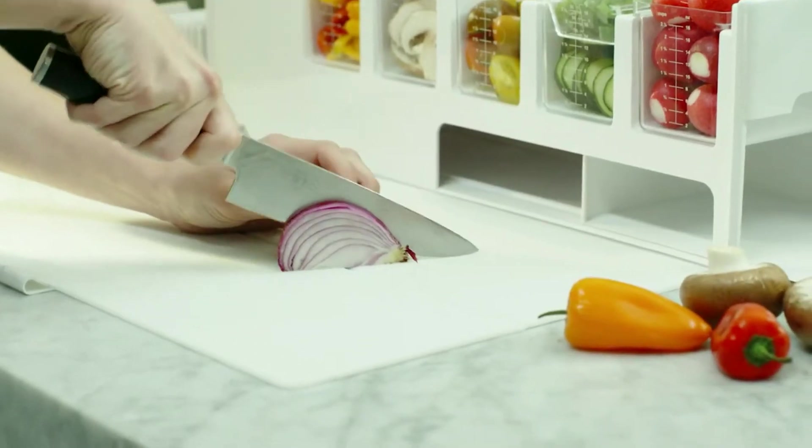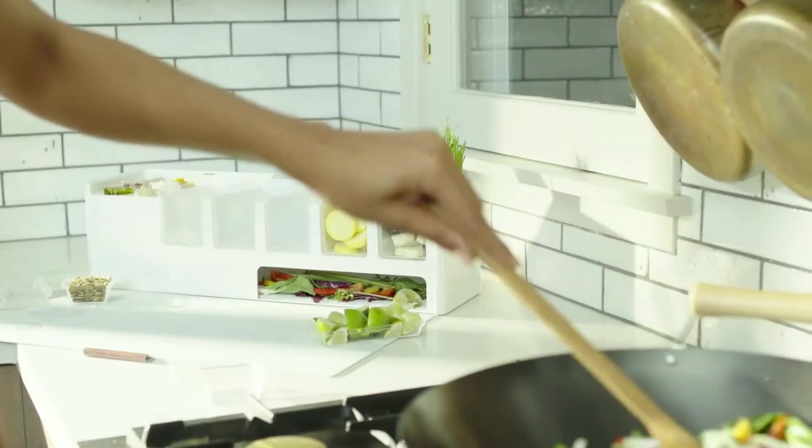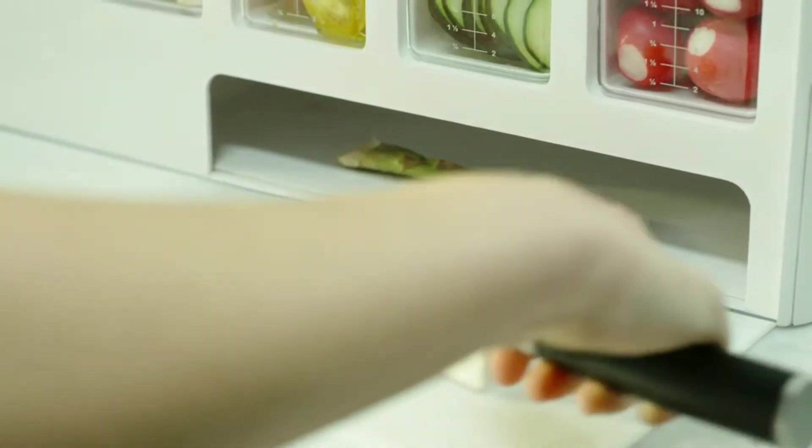We've put a ton of hard work and lots of heart into PrepDeck. And after over a year of long nights and lots of coffee, we're ready to make PrepDeck a reality. But we need your help. Back our campaign today and be one of the first to help bring back the joy of cooking with PrepDeck. Thank you.